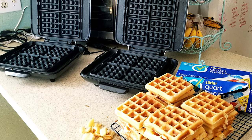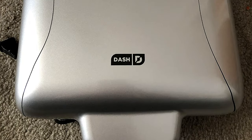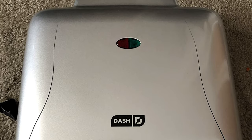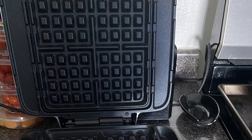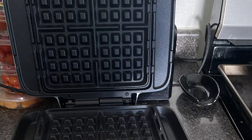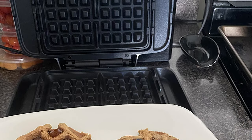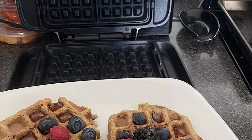The 1200W Dash Belgian Waffle Maker includes anti-slip feet, non-stick heating plates, a recipe book, and recipe database access — the perfect wedding or new home gift. Its small size takes up little counter space, and its sleek design and trendy color options will match any kitchen décor. This waffle iron is backed by a one-year manufacturer warranty.